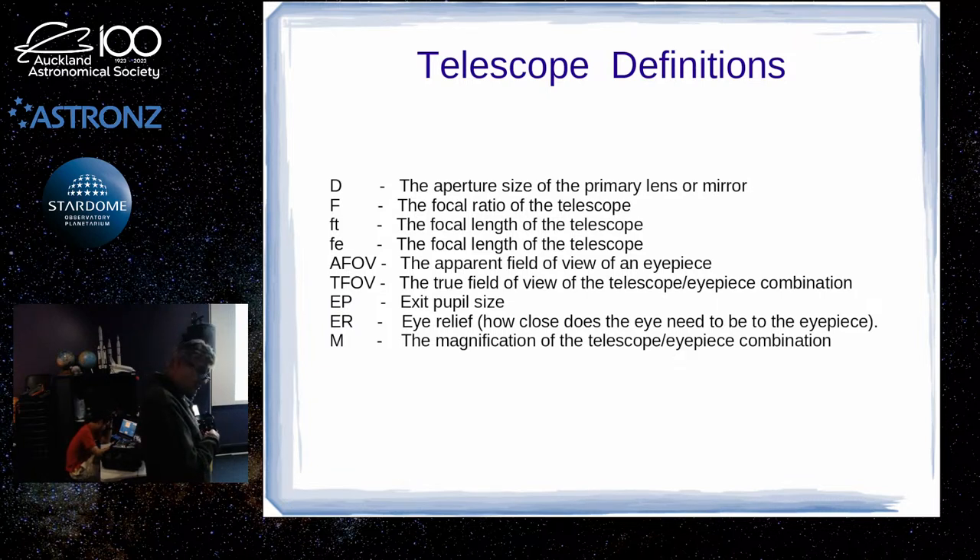In astronomy, we don't normally ever stop our telescopes down — unless maybe you're looking at something really bright like the sun, where you put a sub-aperture filter with a stopped-down telescope. But generally we use the full opening of the telescope aperture. The focal ratio is just the ratio of the aperture divided into the focal length.